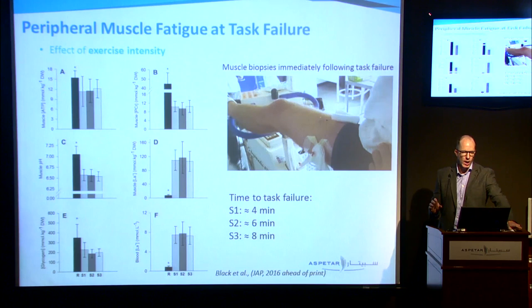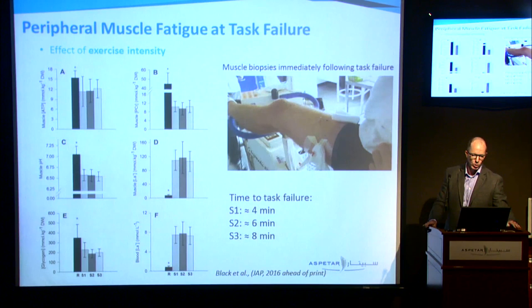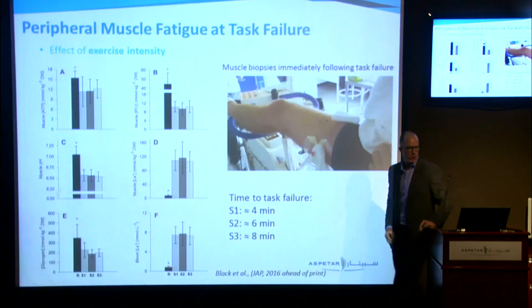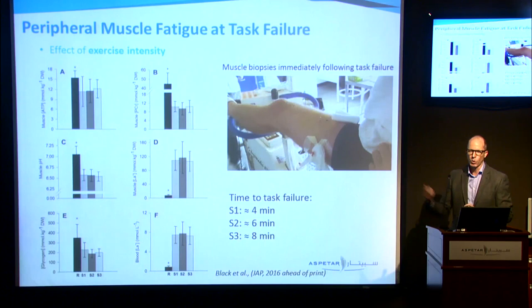Now let's skip to what happens at task failure — when the individual is unable to maintain the target power output they've been demanded. In these studies we're looking at muscle biopsies. The subject would be cycling, and as soon as they stop or give up, they put their leg up on the chair. An incision has been made ahead of time; the doctor goes in and snips a little bit of muscle out, then freezes it quickly for analysis of intracellular metabolites.